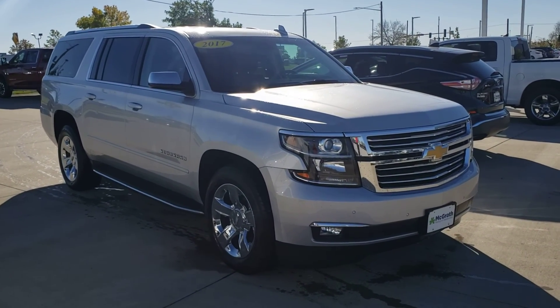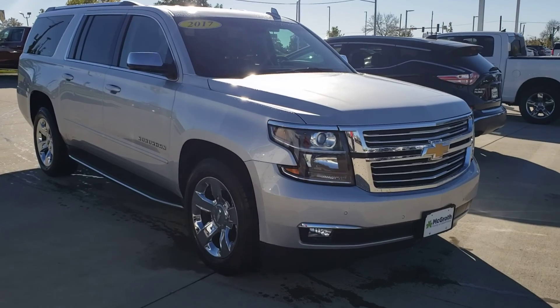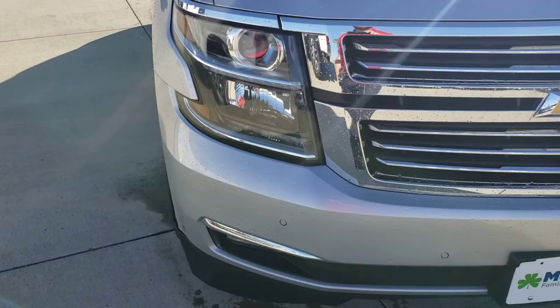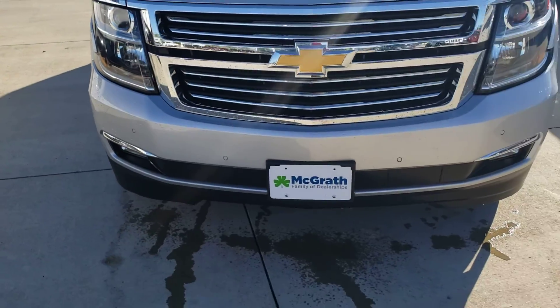Here's that 2017 Chevy Suburban. It's got about 90,000 miles on it and this is the Premier package, so we'll have some nice features on it. This also does come equipped with the max trailering package, so it's going to have increased towing capabilities.